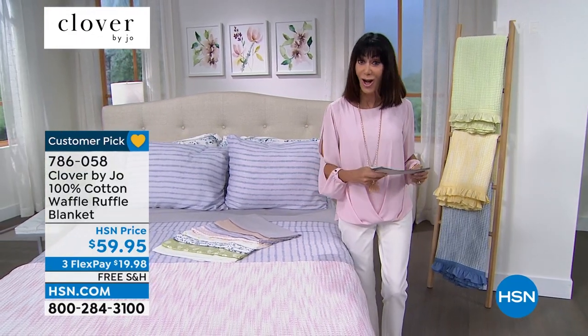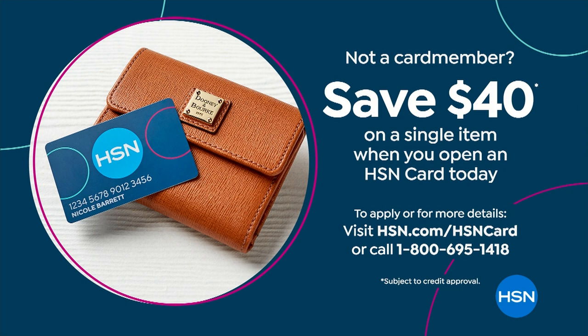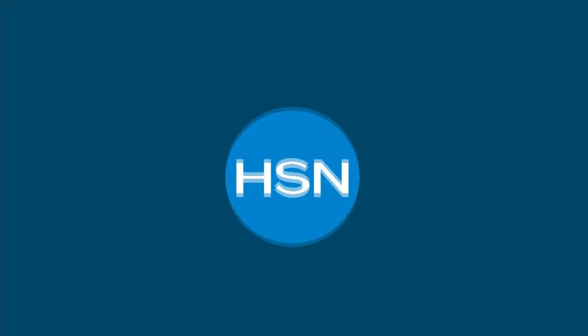If you would like to save $40, do you have the HSN card? If you do not, go to HSN.com or call the number on your screen. You will have the amazing opportunity to save $40 and put that towards any of your purchases today — so you could get the blanket for $19.95.